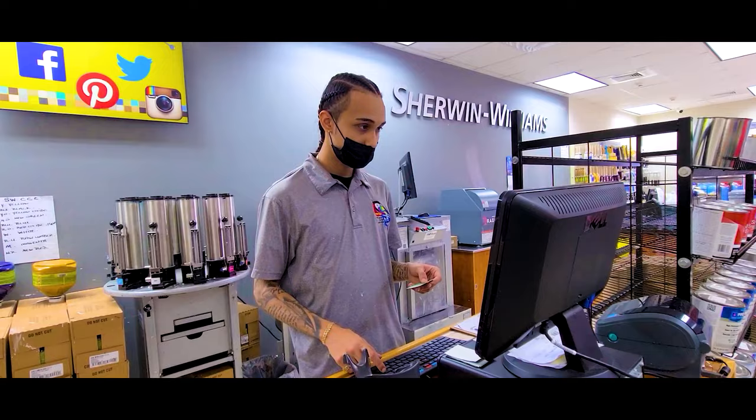Visit us today at 27 Godfrey Nixon Way or call us at 943-0565.